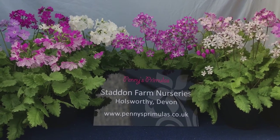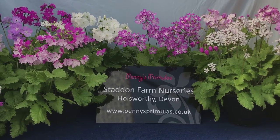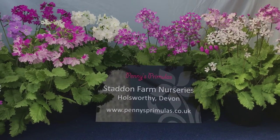Staddon Farm Nurseries is a small specialist family-run nursery. We have a national collection of Japanese cultivars of Primula sieboldii. You will not find these readily for sale in the garden centres.